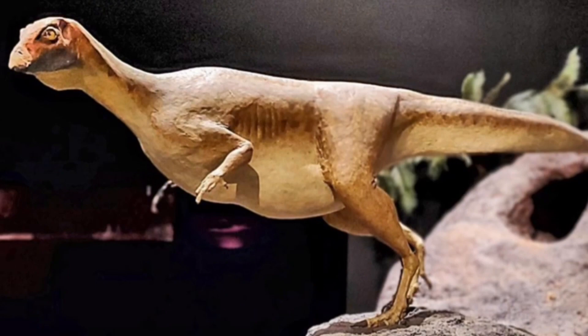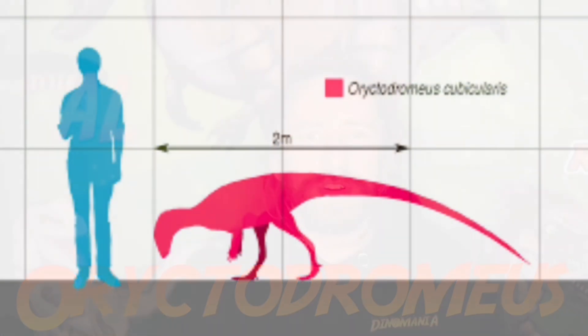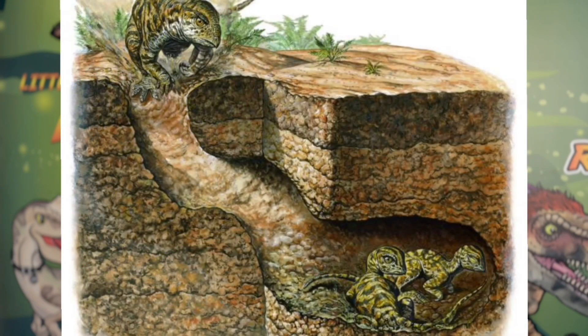The name Eryctodromeus means 'digging runner.' It was a small herbivorous dinosaur from the late Cretaceous, found in the USA. Adult Eryctodromeus grew up to 2.1 meters and weighed about 22 kilos. What was so special about Eryctodromeus? Well, they're the first non-avian dinosaurs ever discovered to show evidence of digging. They dug burrows and lived underground.